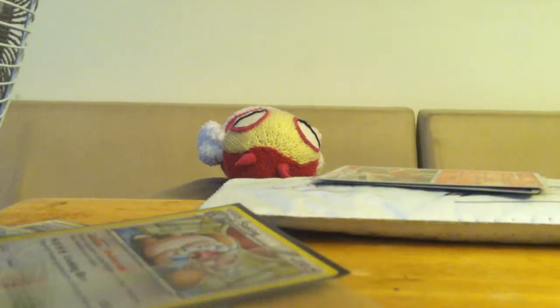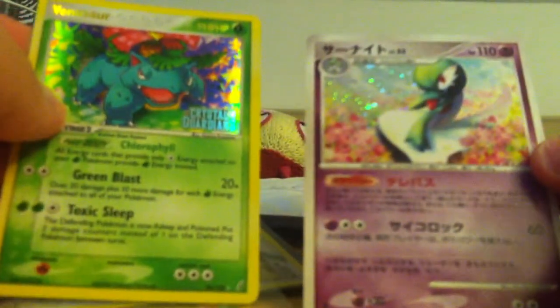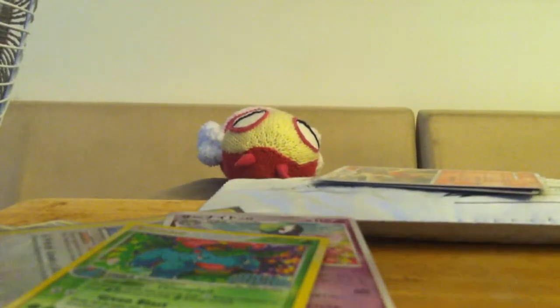So yeah, I'll trade that to my friend or figure it out. And then right here we got another Gardevoir — very cool, beautiful holo. And then this Crystal Guardians Reverse Venusaur — I love Venusaur, this is awesome. Oh my gosh, I love this, this is so sweet. Thank you, thank you.